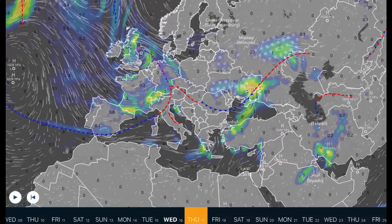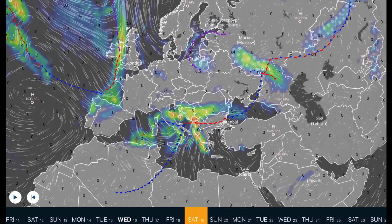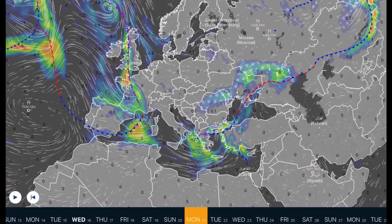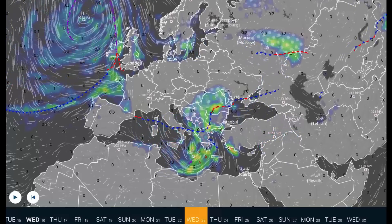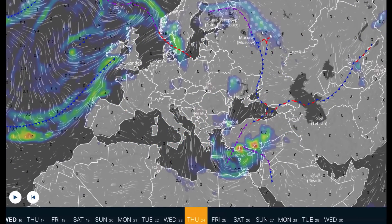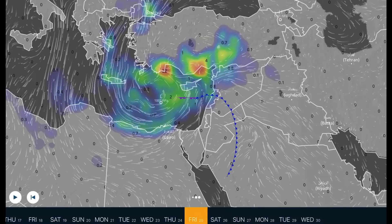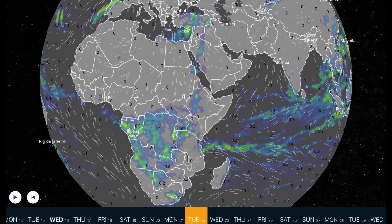Europe: you've got two low pressure systems affecting you right now - one over the Mediterranean heading up into Eastern Europe and then into Russia. Some pretty strong systems by next weekend heading into the Mediterranean and as well coastal regions of Ireland and the UK. Watch for stormy conditions to move up into Turkey this week as well.